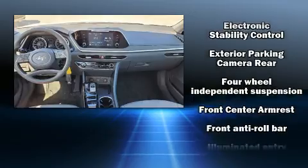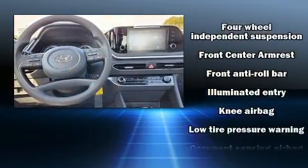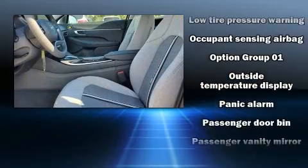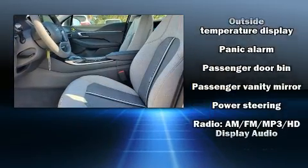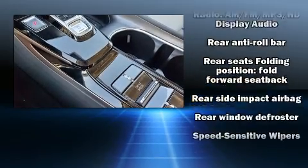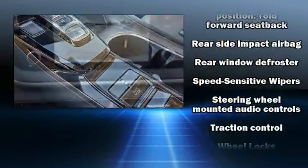Hyundai also prioritized safety and security by including traction control, brake assist, anti-whiplash front head restraint, a security system, and four-wheel disc brakes with ABS. Comprehensive safety includes row curtain airbags and stability control.